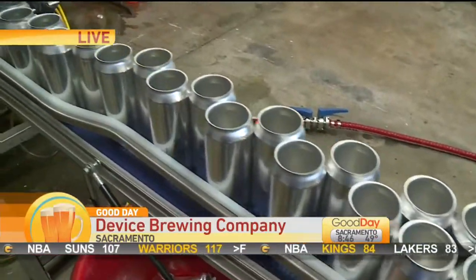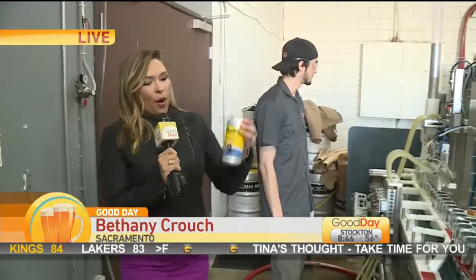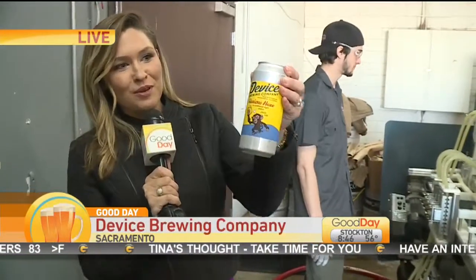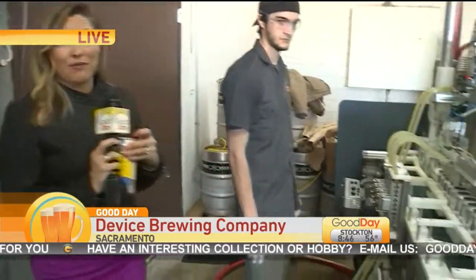We are live this morning inside Device Brewing Company, where they are preparing to get all these cans packaged and ready for distribution. A little Curious Haze on this Monday morning — some 10,000 cans are going to be filled with beer.